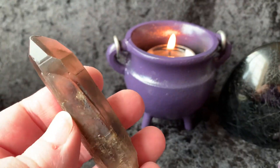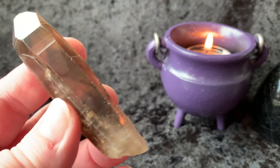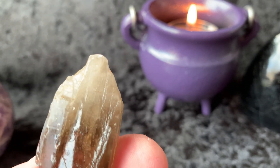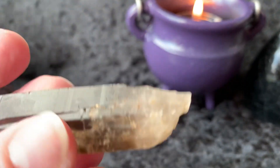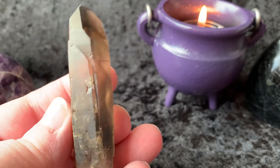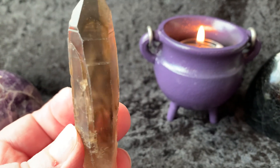And then we have a smoky quartz Lemurian with phantoms. Look at the light shining through it there — you can see it. And this guy is self-healed — look at the bottom. Over here we've got some little self-healed terminations. So beautiful. It's a gorgeous piece, and there are several phantoms in there.